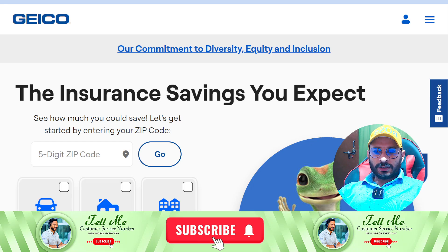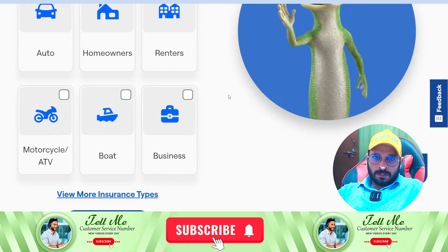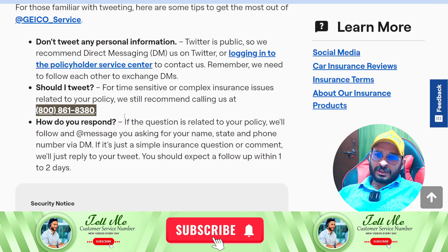Hey, hello guys, welcome back to another video. Today I'm going to tell you how you can contact the Geico customer service team and all official phone numbers, which you can see on your screen. So let's get started.